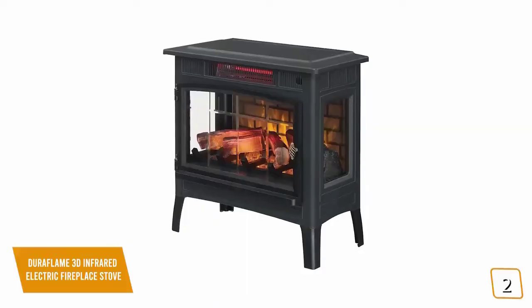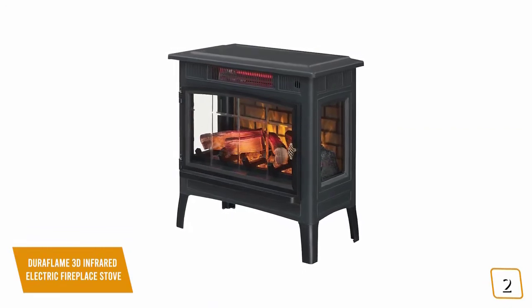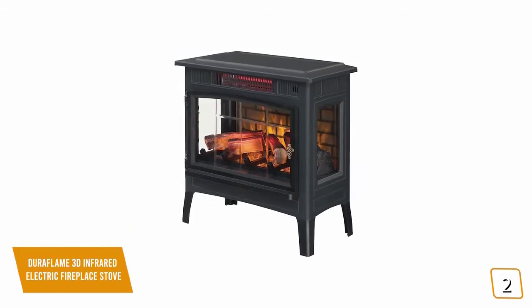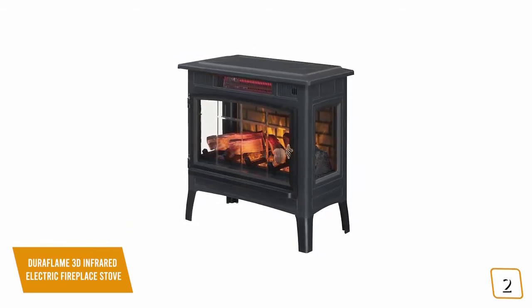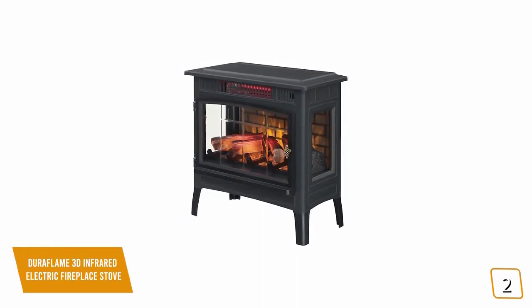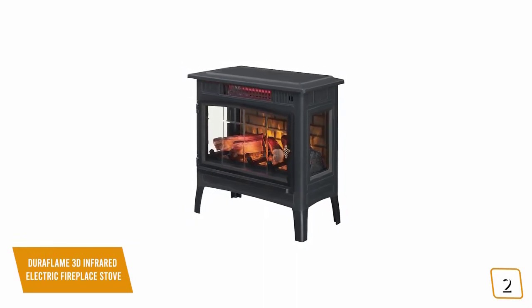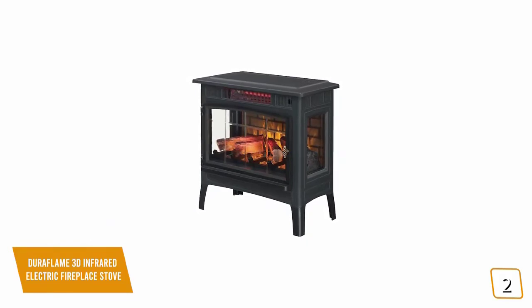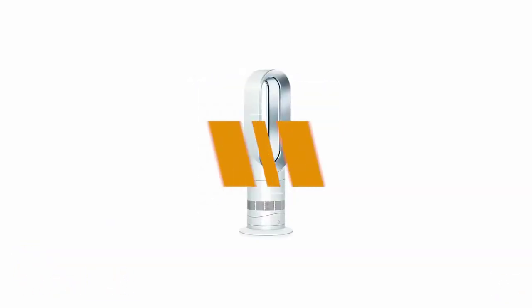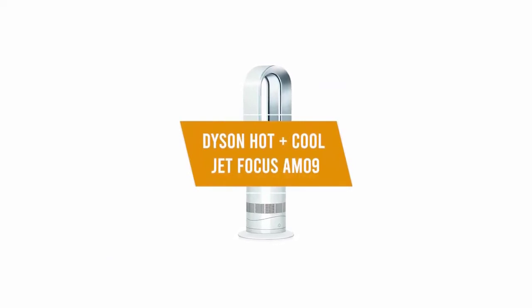If you're looking for a great way to keep your room, den, or library warm in a cozy and stylish way, the Duraflame 3D Infrared Electric Fireplace Stove offers incredibly realistic 3D flame effects to create year-round ambiance — even without the heat function active — making it a great choice.